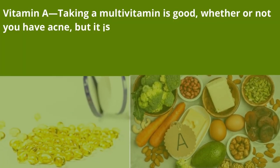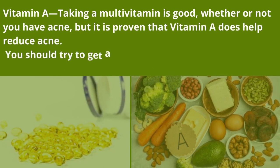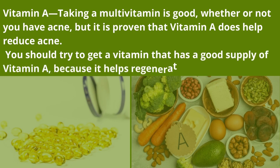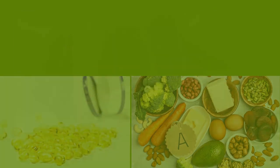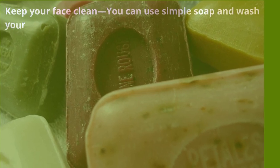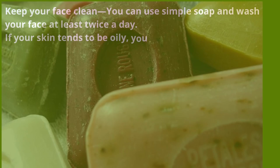Vitamin A — taking a multivitamin is good whether or not you have acne, but it is proven that vitamin A does help reduce acne. Try to get a vitamin that has a good supply of vitamin A because it helps regenerate skin, can reduce wrinkles, and help get rid of blemishes. Keep your face clean — you can use simple soap and wash your face at least twice a day.